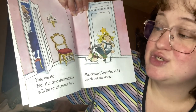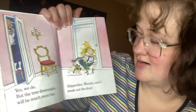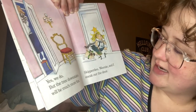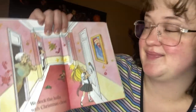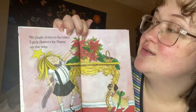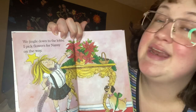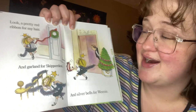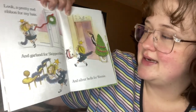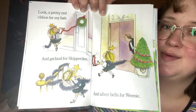'Yes we do, but the tree downstairs will be much more fun.' Skipper, Dee Dee, Weenie, and I sneak off through the door. We deck the hall with Christmas cheer! We jingle down to the lobby. I pick flowers for Nanny on the way. Look — a pretty red ribbon for my hair, and garland for Skipper Dee Dee, and silver bells for Weenie!